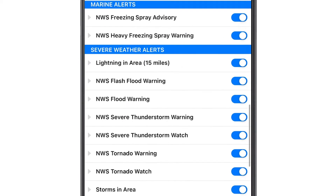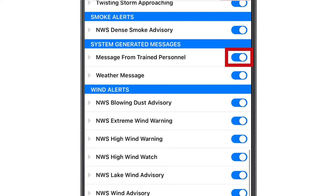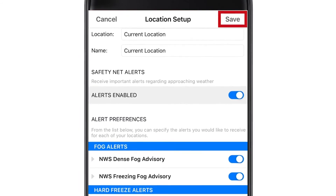Next, I'm going to scroll down to System Generated Messages. Be sure the message from trained personnel is turned on. That way, you'll be the first to know when an ABC-17 StormTrack weather alert is issued. Once you've made all your selections, be sure to hit Save at the top of the screen.